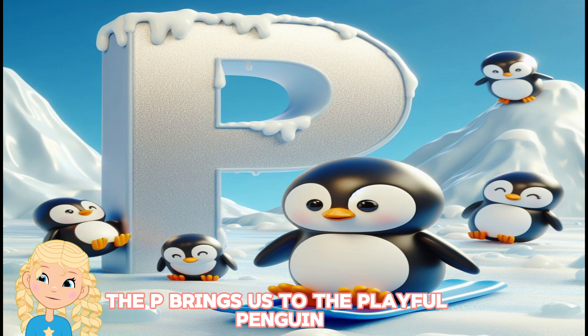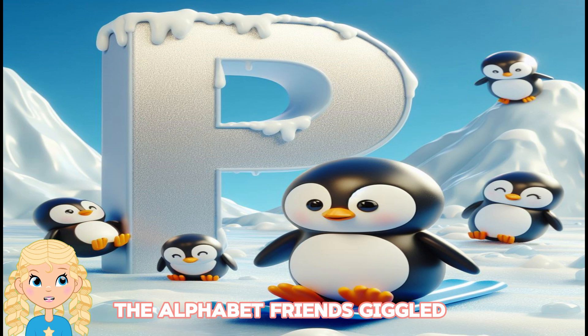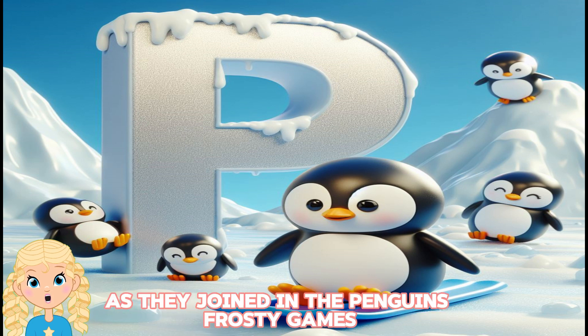P brings us to the playful penguin, sliding and gliding across the icy alphabet terrain. The alphabet friends giggled as they joined in the penguins' frosty games.